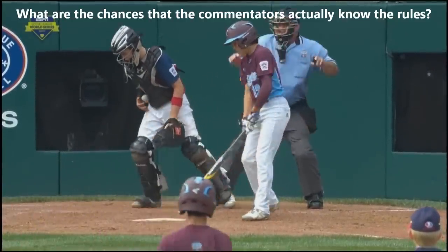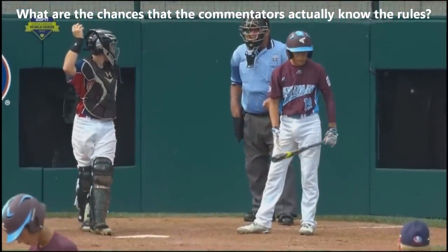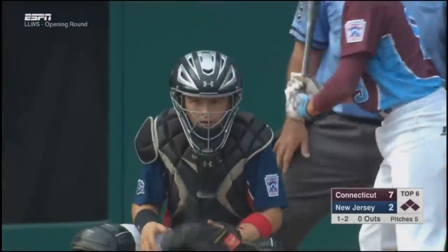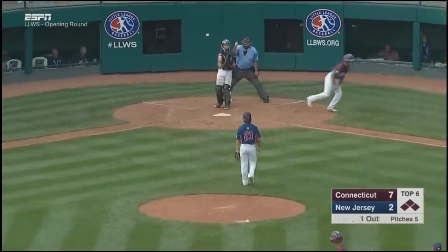Wait — that should actually count as a catch. I thought it actually dropped and hit the ground. That counts. Ball never hit the ground. Never hit the ground. It should have been a strikeout. Well, there you go. There's your strikeout.